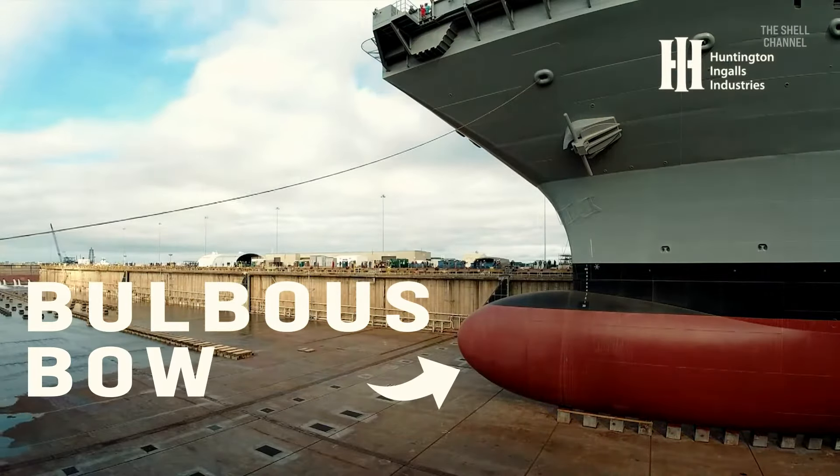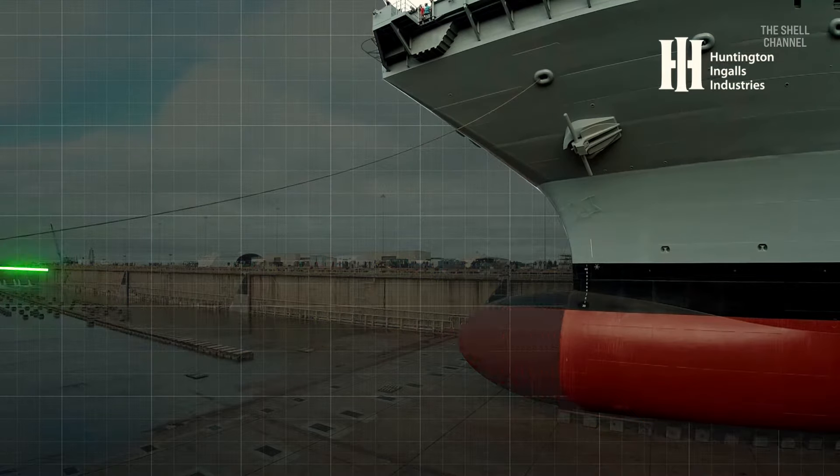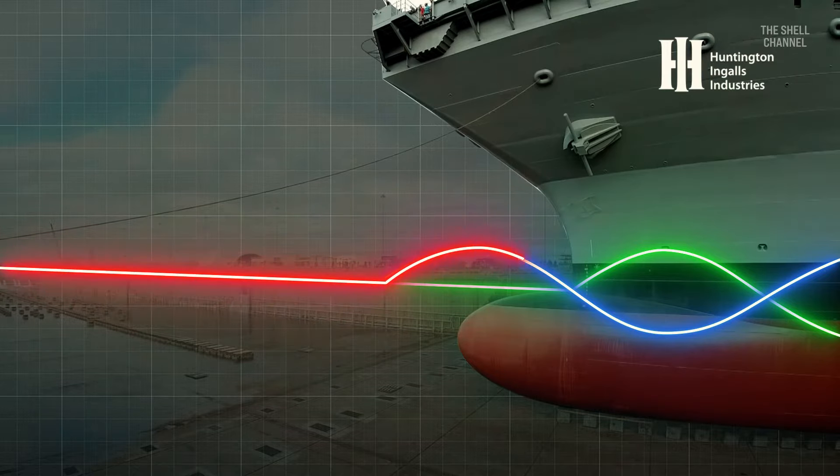This is where the bulbous bow comes in. The waves generated by it destructively interfere with those generated by the ship's hull. Here we can see in green the shape of the wave generated by the bow of a ship without a bulb. In blue is the wave created by the bulb. You can see that it forces the water to flow over it, generating a wave 180 degrees out of phase with the one created by the bow. And in red is the resulting wave, which is the sum of the other two.